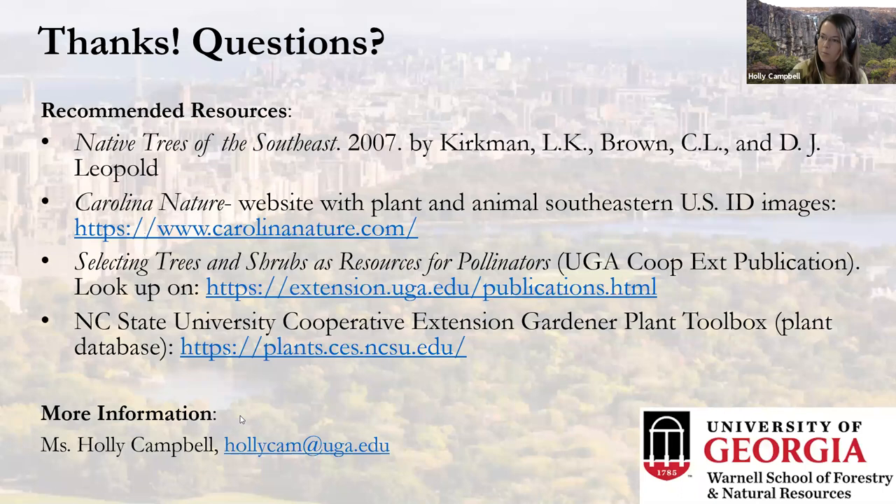It seemed like most people felt like they learned something today — and we got people out of the 'I have no tree ID knowledge' category, which is excellent! My last slide has some recommended resources. I really love 'Native Trees of the Southeast,' which includes some wildlife uses.